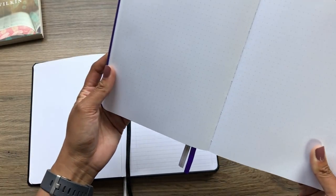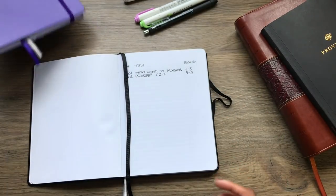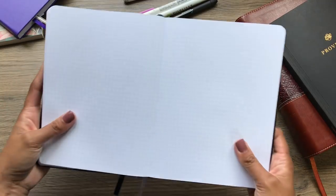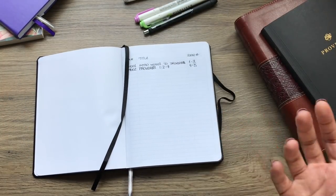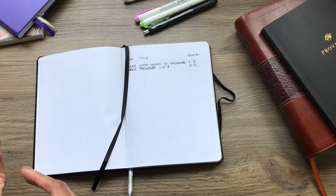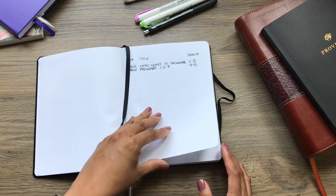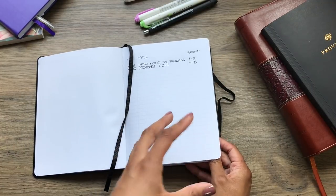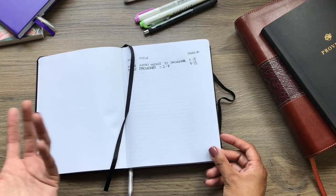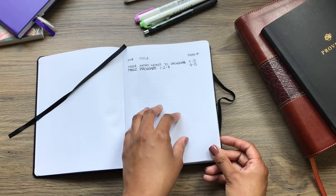The purple one is dot grid — I don't know if the camera will pick that up — and this one is just regular grid. You can also get it lined or blank, but those aren't my preference. I prefer grid either in squares or dots. The first couple of pages are designated for your index, so this is meant to be used like a bullet journal, at least in my estimation, because it's set up that way.